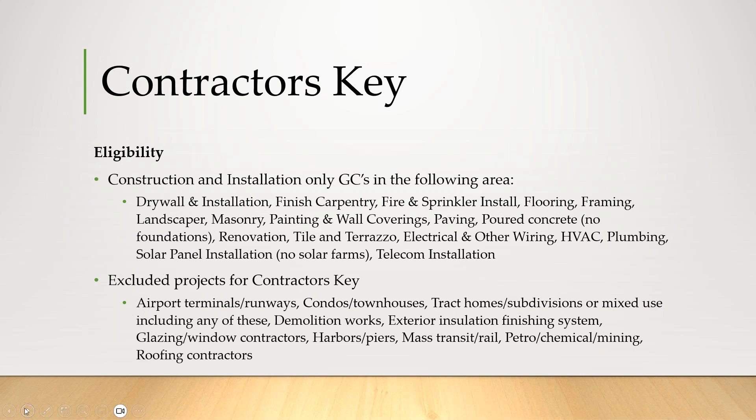So your big, hairy stuff is excluded: airports, terminals, runways, condo townhomes, tract homes, subdivisions, demolition work, glazing window contractors — which are always subject to higher pollution claims because of water intrusion — harbors, piers, and those big hairy project types. But if it's commercial, it's clean — offices, retail, things like that — then it's certainly in scope.